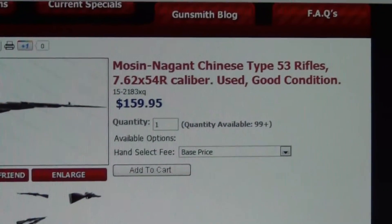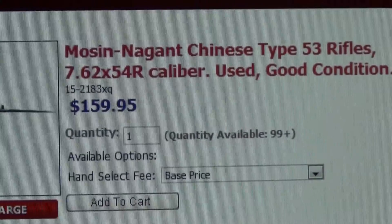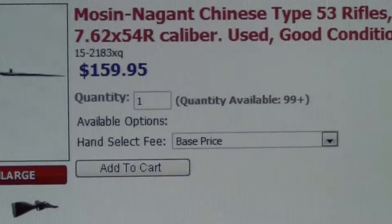They are selling Mosin-Nagant Type 53 rifles for $160, which is not a bad price at all. They also have a $10 hand select fee available, and as you can see there, they have more than 99 available in stock.